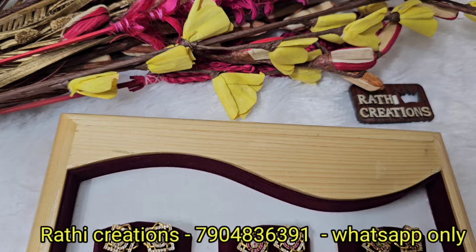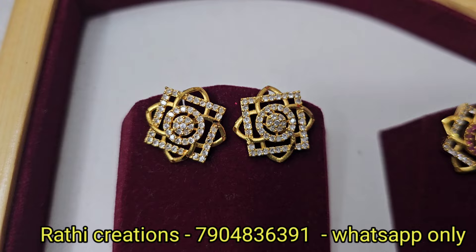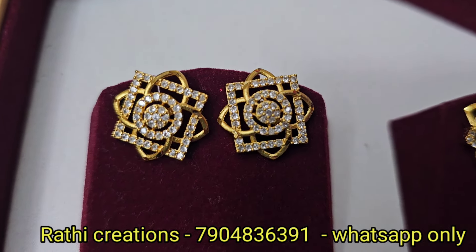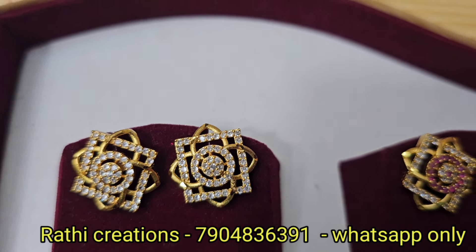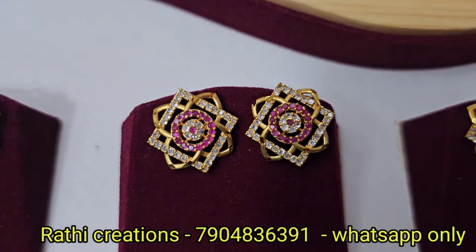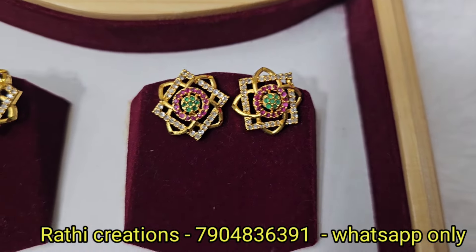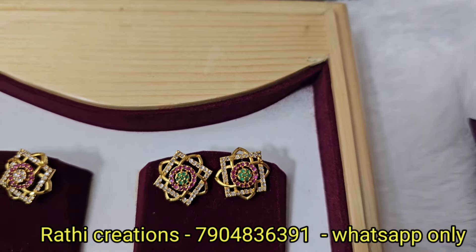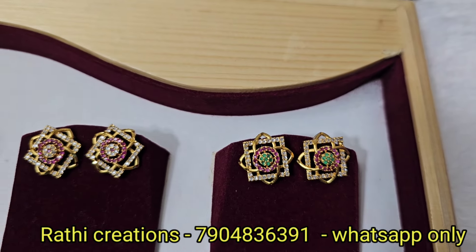Cross diamond cut work, 1g forming gold plated earrings. Available in white stone with floral pattern, diamond pattern with floral pattern in a circle, ruby with white combination, and multi-color. Very pretty. South Indian screw-back, 1g forming gold plated. Each pair is ₹350.